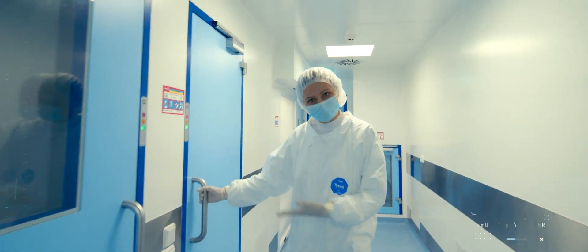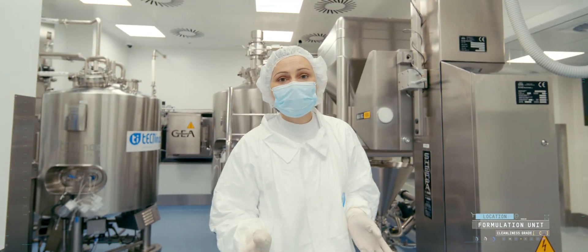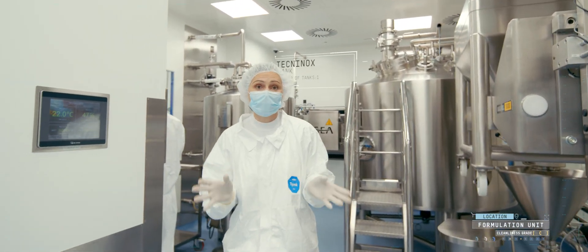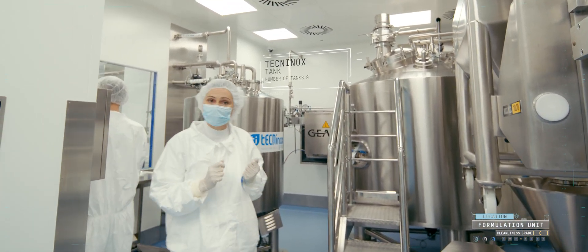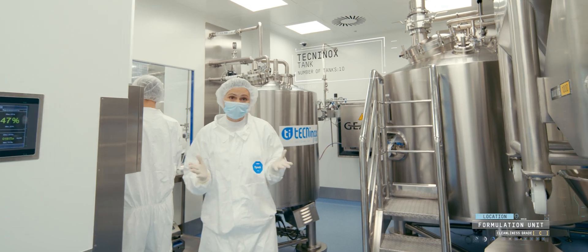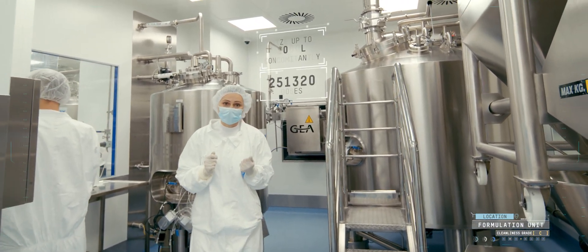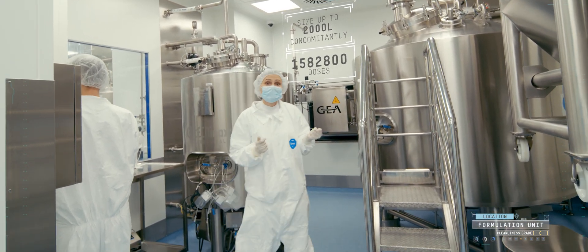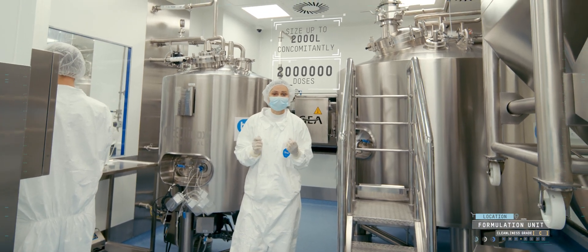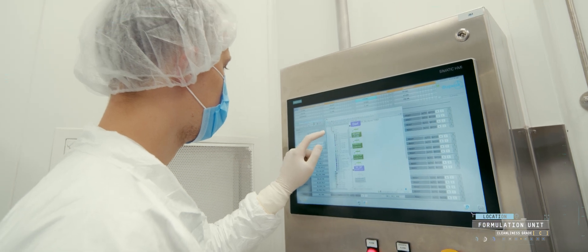Hello. Please follow me. Our aseptic workshop, with its process equipment and solutions, is unparalleled in Ukraine. You can see a tank made by the Italian manufacturer Techninox, where a medicine is formulated. We have 10 of them in our workshop. Their capacity allows concomitant formulation of up to 2,000 liters of the medicine — that makes 100,000 to 2 million doses. The technologies implemented in the workshop allow production of 50 types of products: solutions, suspensions, emulsions.